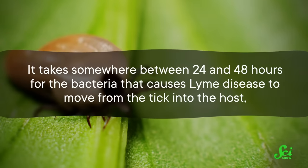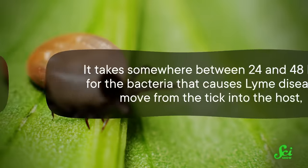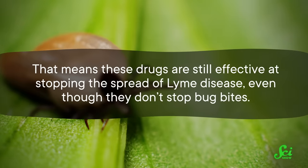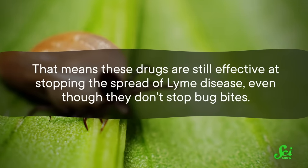And because it takes somewhere between 24 and 48 hours for the bacteria that causes Lyme disease to move from the tick into the host, that means these drugs are still effective at stopping the spread of Lyme disease, even though they don't stop bug bites.